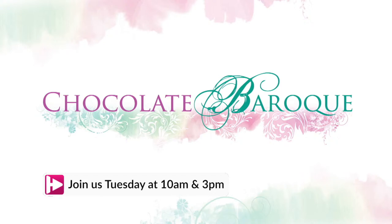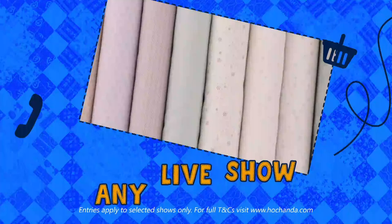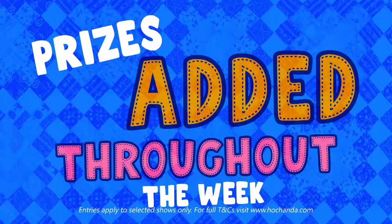Would you like to enter our biggest ever prize draw? Complete any purchase during any live show featured within our Summer Festival of Quilting event and you will receive automatic entry. Keep watching the shows as the Mega Bundle grows — prizes will be added throughout the week, and everything could be yours. The lucky winner will be announced at the end of the 4pm Final Call show on the 4th of August. Good luck.